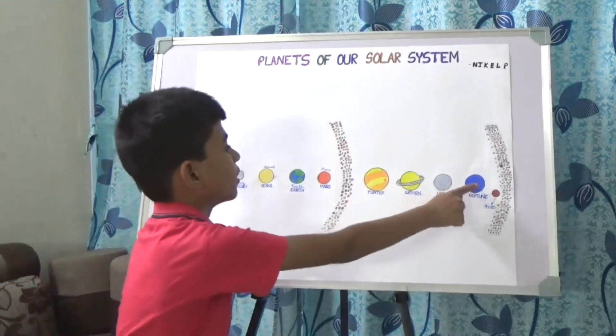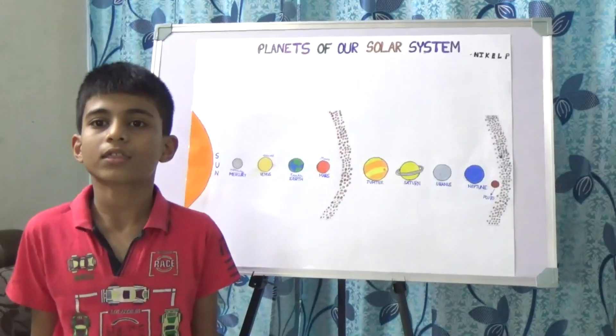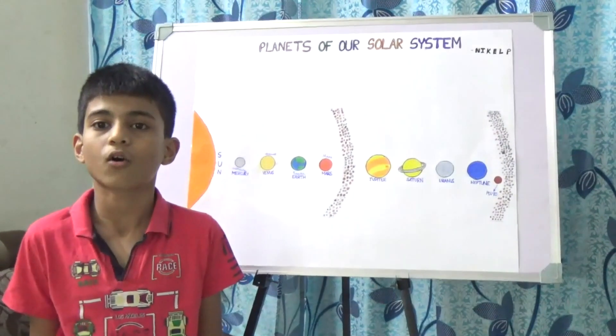Now let's come to Neptune. Neptune is the eighth planet from the sun. Neptune is also the coldest planet in the solar system.